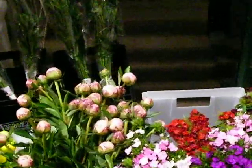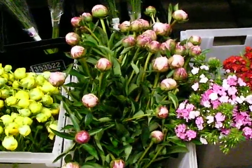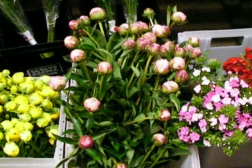We are getting into peony season, so we have five-stem bunched peonies here. These are our Sarah Bernhardt peonies, as you can see.